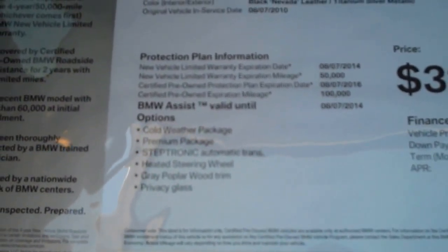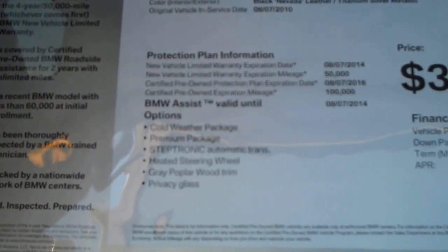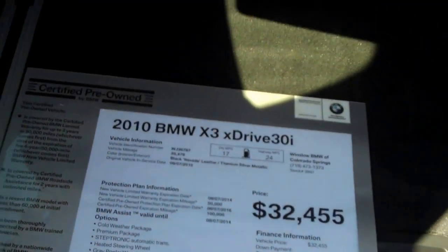This car is very well equipped. It's got the cold weather package, premium package, steptronic automatic transmission, heated steering wheel, gray poplar wood trim, and privacy glass. We're asking $32,455 for this car.